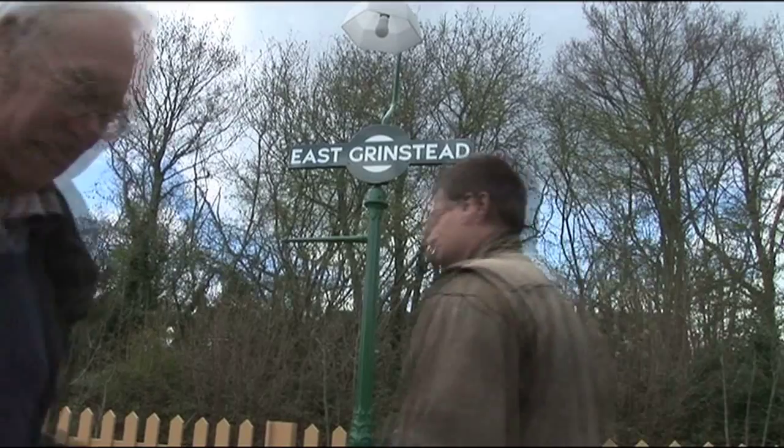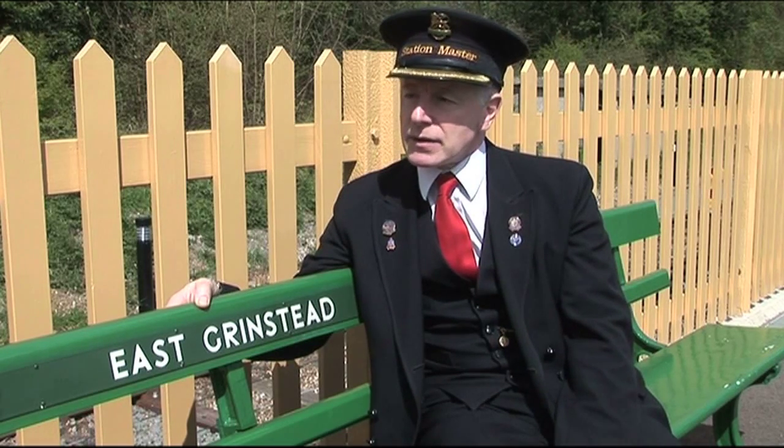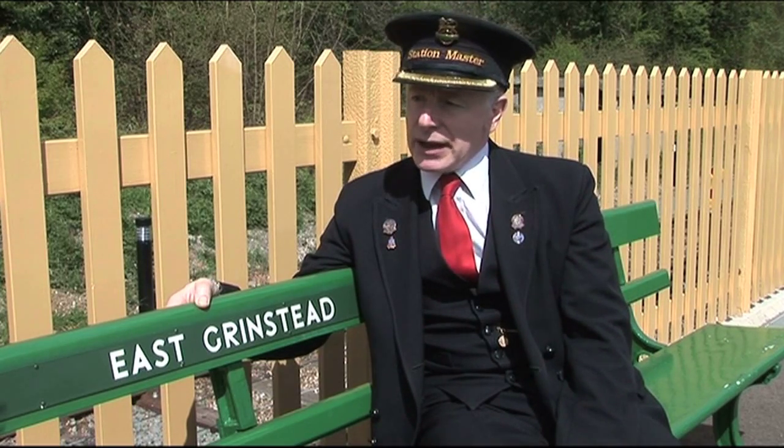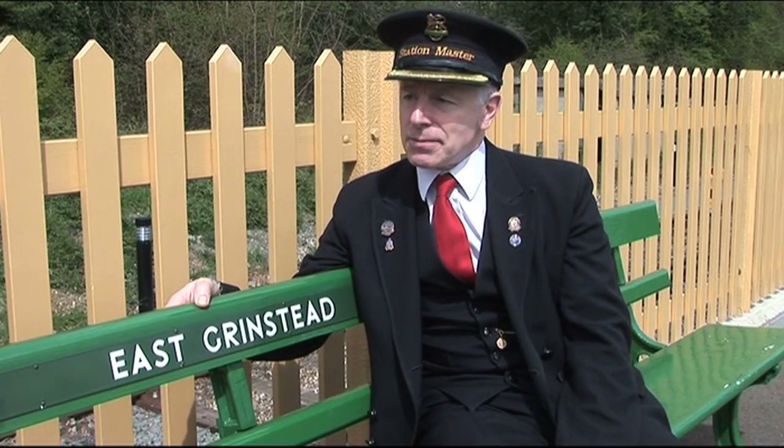The Bluebell has about 200,000 visitors a year, but now we're coming back into the town we believe we're going to contribute to the growth of the town because we'll be bringing visitors back into the centre. It's got direct end-on connection with Network Rail, so all in all it gives people in towns and cities a great opportunity to travel by train and then by vintage train out into areas of outstanding natural beauty.